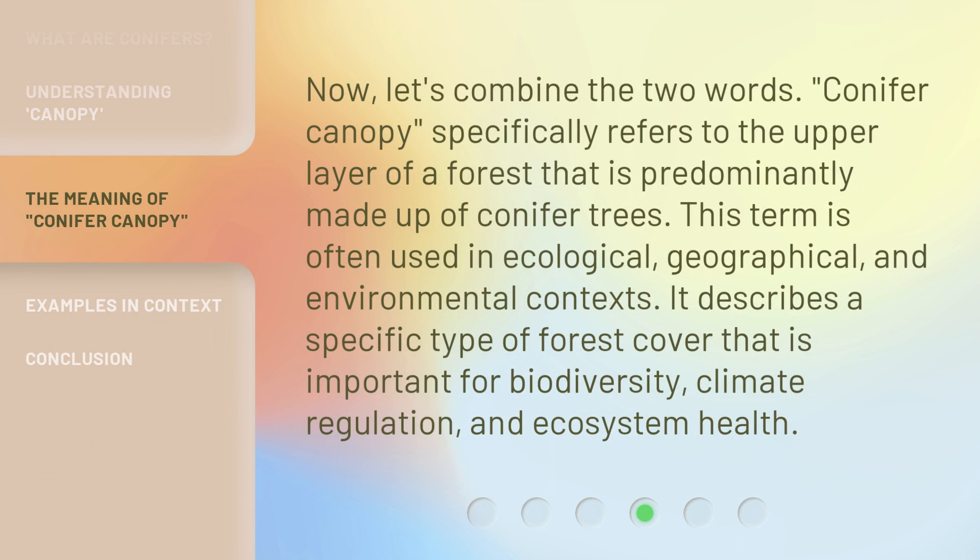Now, let's combine the two words. 'Conifer canopy' specifically refers to the upper layer of a forest that is predominantly made up of conifer trees. This term is often used in ecological, geographical, and environmental contexts. It describes a specific type of forest cover that is important for biodiversity, climate regulation, and ecosystem health.